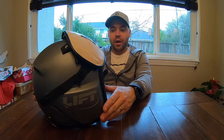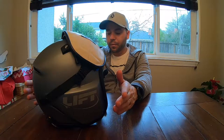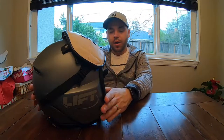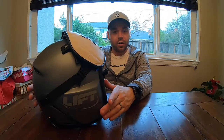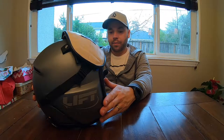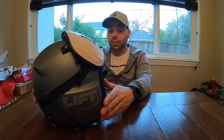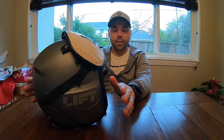Hey guys, Mark with MP Aviation back with a follow-up review on the Lyft Aviation AV1 KOR helmet. All the comms are installed and done — ANR and CEP — and I've done three flights on the helmet so far. Overall, I'm absolutely delighted with this helmet.